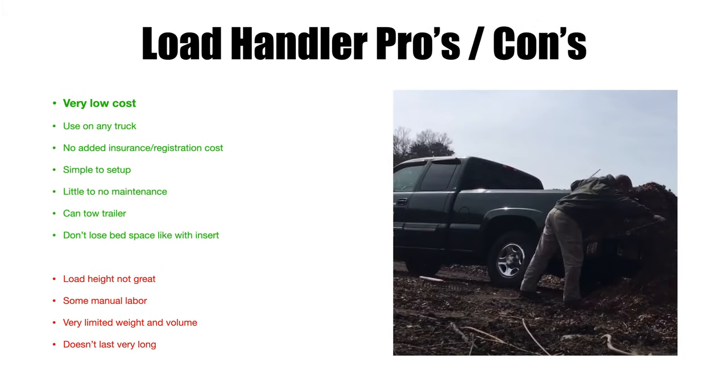The last option is the load handler — it's not quite in the same category as the others, but it's a good option especially when starting out. It's basically a metal bar with a tarp rolled onto it; the handle uses leverage to roll the tarp and unload the back of your pickup. Pros: very low cost — around $150, or even $89-99 at Harbor Freight for a mostly plastic version. You can use it in any truck — it takes about five minutes to swap over, just a couple of straps clipping onto your tailgate.